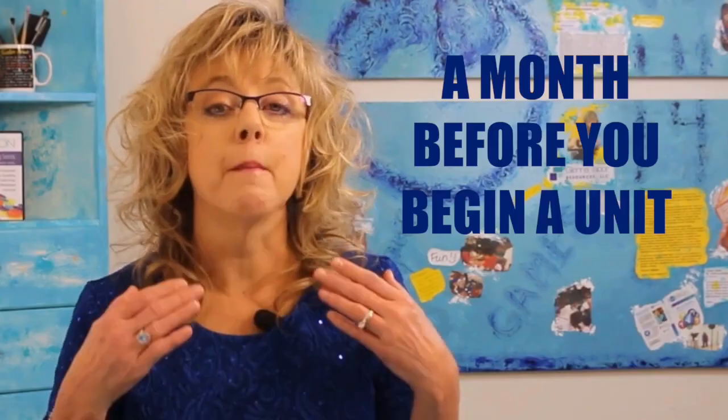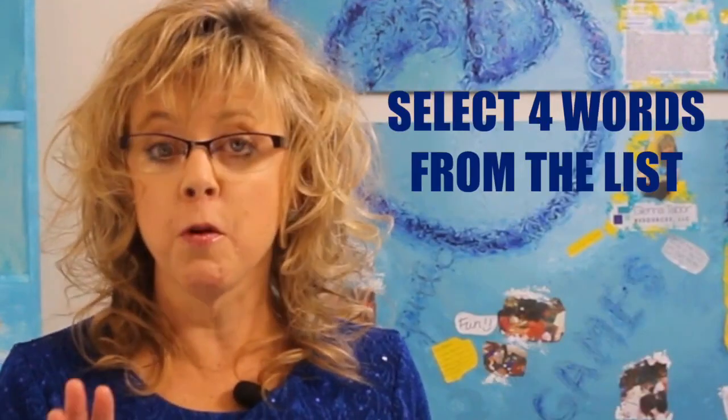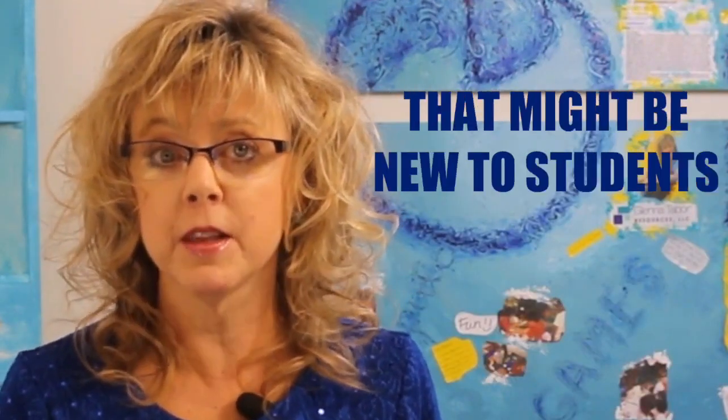Do you still have that list of terms your students need to know to pass the state test? We're about to use it again. A month before you begin a unit of instruction, select four of the words students might not typically use in their own daily conversations. One of those words becomes the freeze word for the week.